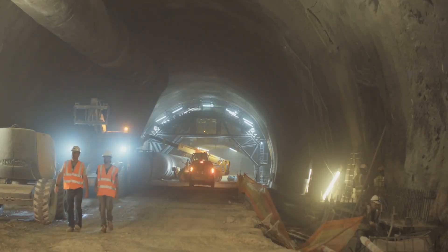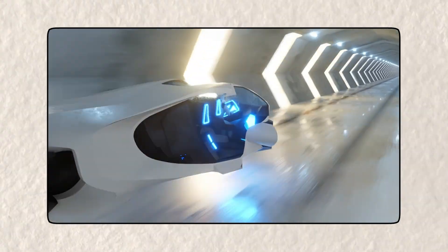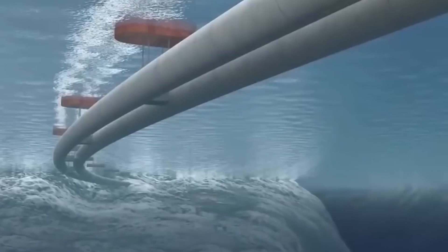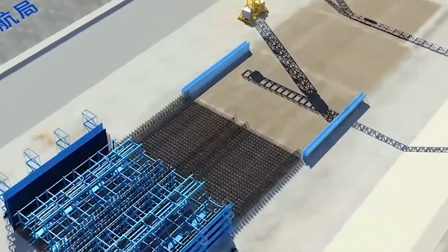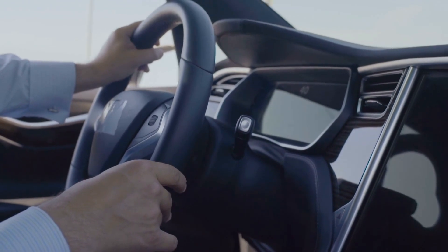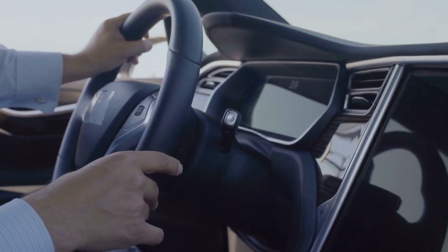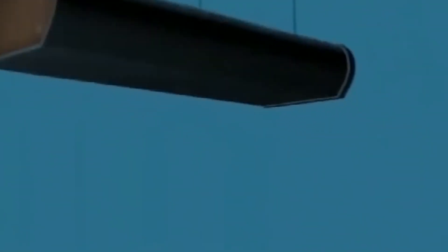Inside the tunnel, a Hyperloop system would be installed, allowing high-speed trains to travel through a near-vacuum environment. The tunnel would have to be completely airtight, with vacuum pumps continuously working to remove air from the tubes. Without air resistance, the Hyperloop pods could travel at speeds of up to 4,800 kilometers an hour, allowing passengers to make the trip from New York to London in less than an hour. The inside of the tunnel would also need to be equipped with emergency escape routes, ventilation systems, and power supplies to keep everything running smoothly and safely.